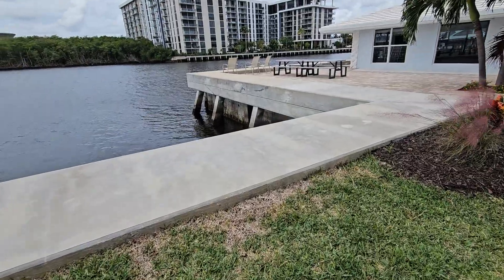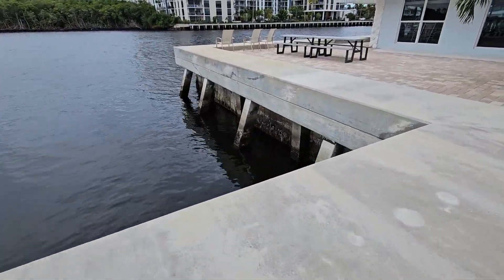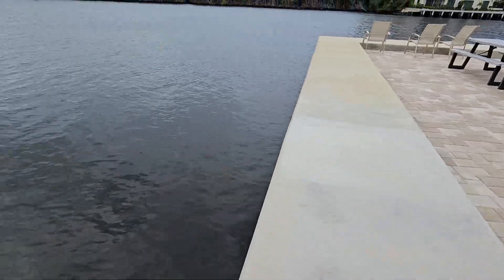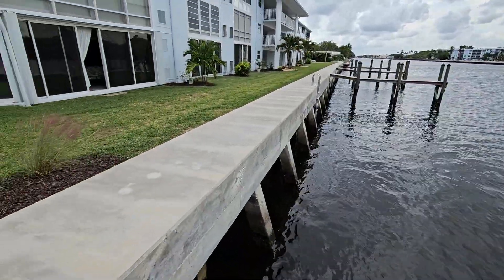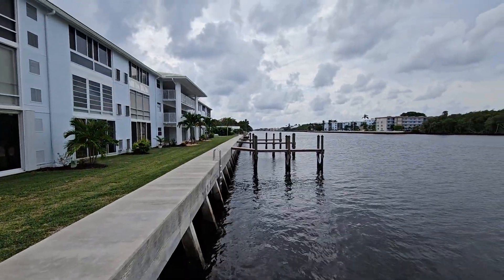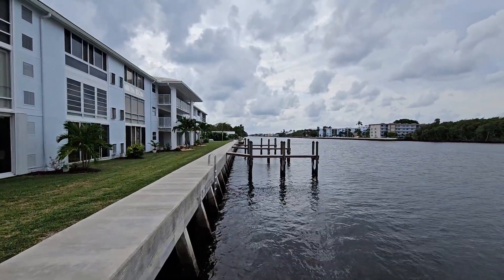Looks like they just redid these sea walls. I remember when they were doing this — it must have cost a literal fortune. It's a massive sea wall with batter pilings, and it's got a little day dock where someone can come over and pick you up in the boat.